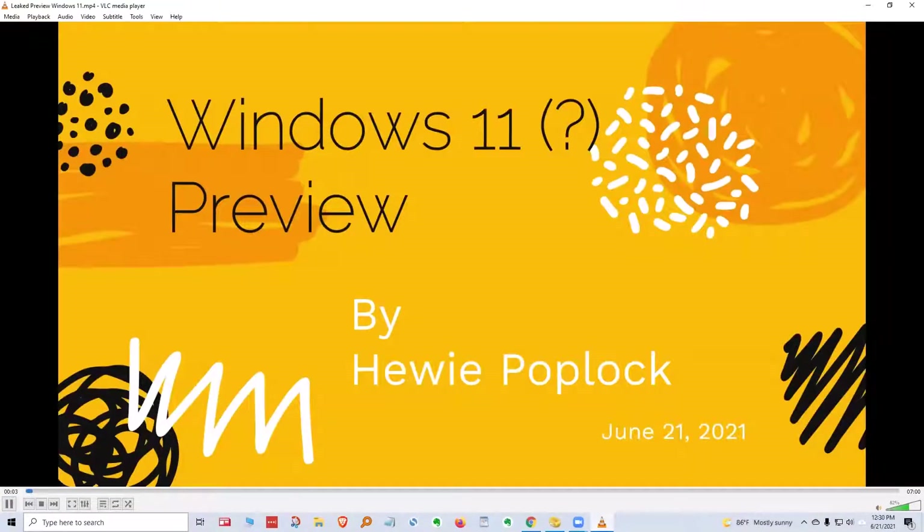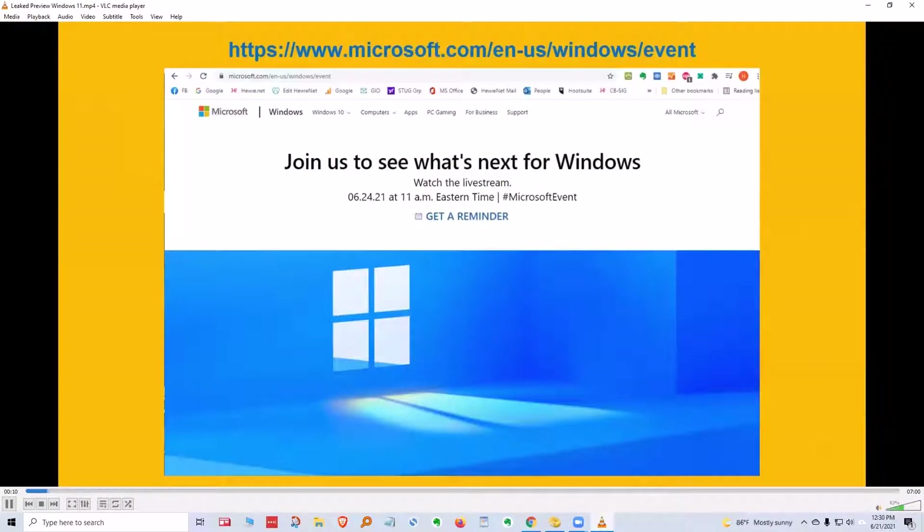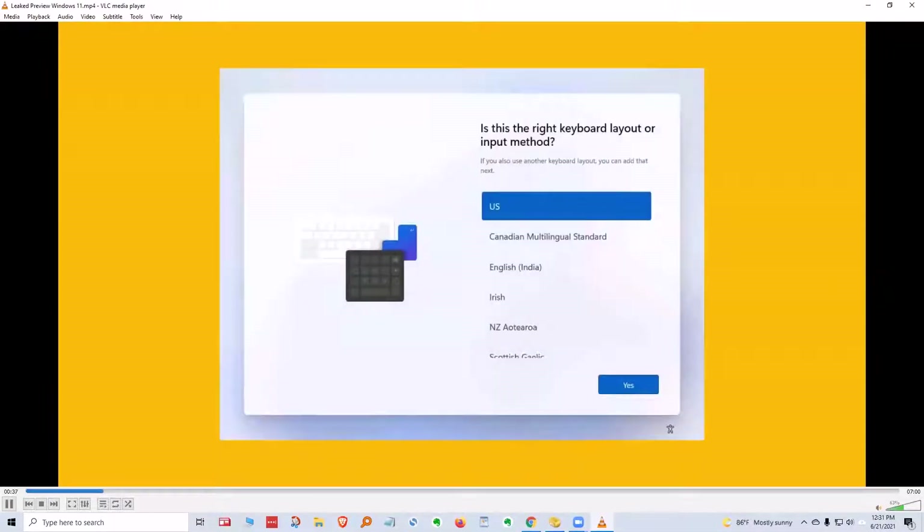This is a Windows 11 preview special for Tech for Seniors. I'm Huey Poplock. On June 24th, Microsoft is having a special preview of what's next for Windows. This past week, there have been a lot of leaks of what might be coming on June 24th, just a few days away. Let's see what is being shown as part of that leak — this is an installation of Windows 11, or at least that's what they're calling it.